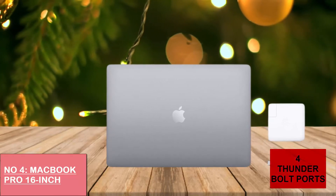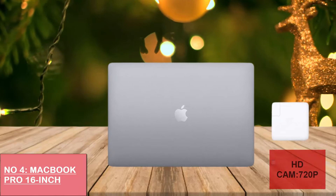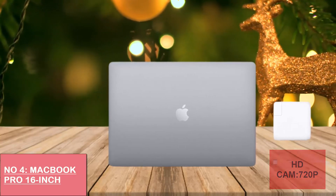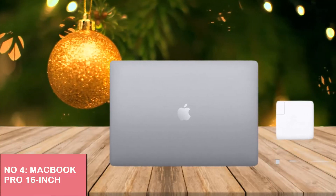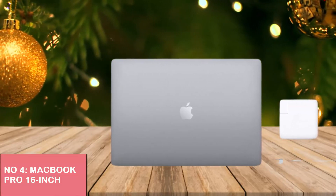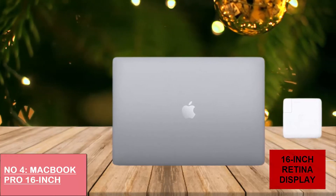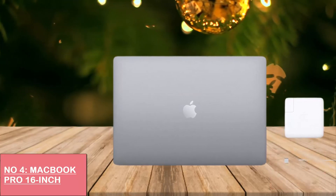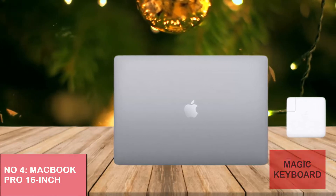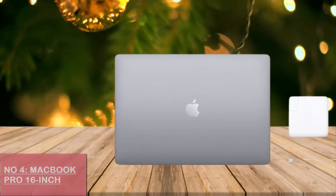It consists of four Thunderbolt 3 USB-C ports and a 720p FaceTime HD camera. Its width is 14.09 inches and weight is 4.3 pounds. Why choose this laptop? It is stylish and beautiful, provides a 16-inch Retina display, has a new Magic keyboard, fast memory, and comes with a sharper screen.